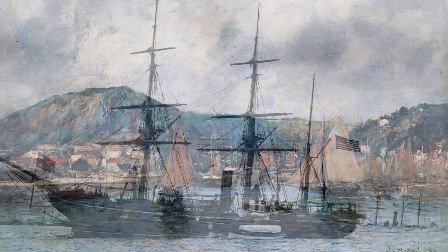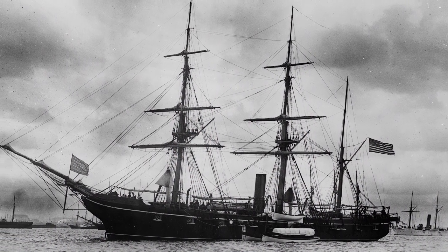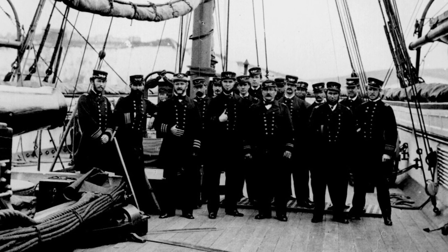But the cruise of the Alabama came to an end when she put into Cherbourg on June 11, 1864. And the USS Kearsarge caught up. Unable to escape, Sims decided to give battle.